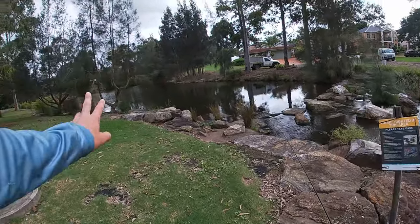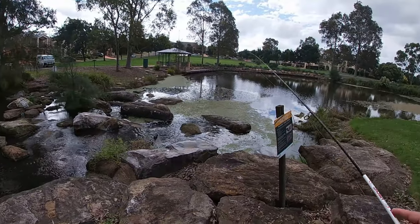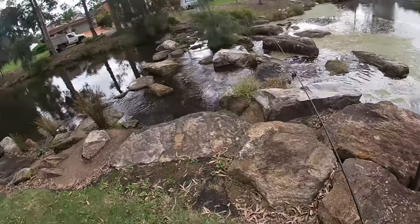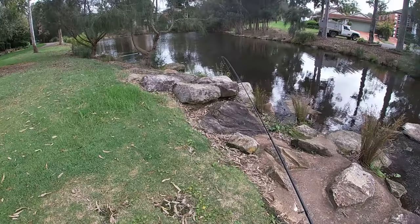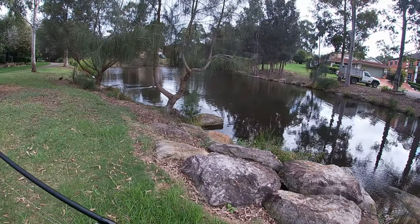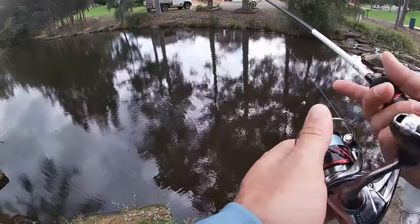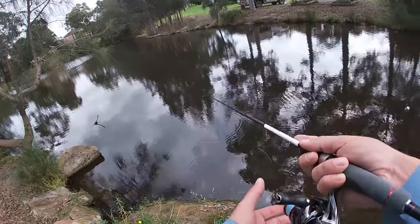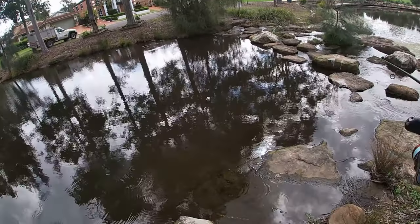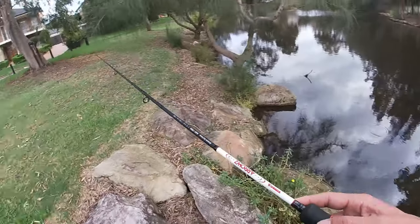We're going to start with this body of water up here and then slowly walk our way all the way down to the very bottom. No idea if there's any bass or anything in here, but you don't know unless you try. It's very shallow — I'll move down a bit.